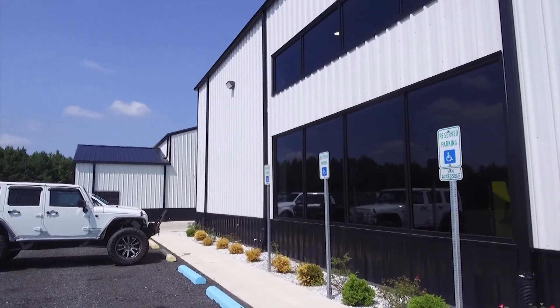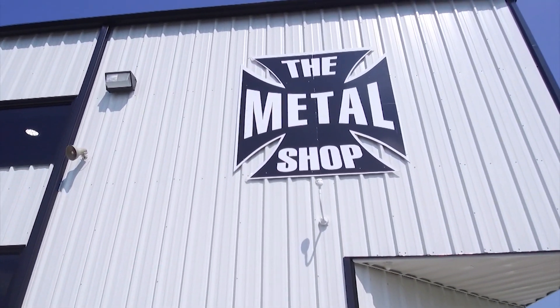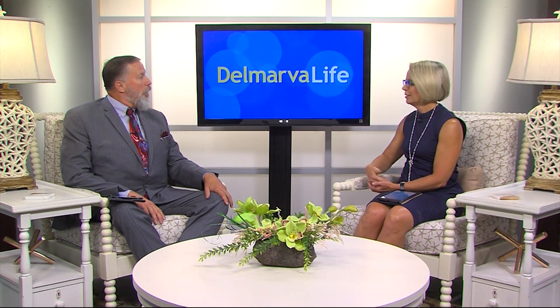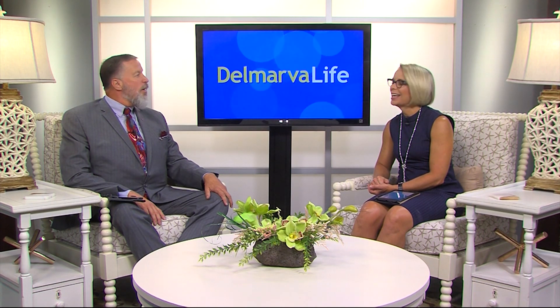Though Rick's currently extremely happy with his business, his wheels keep on turning for a bigger and even better future. Ready, set, and go check out the Metal Shop. Rick says give him a call for a custom job — he can usually get you on the schedule within a month; on a normal job it should take about two weeks. Contact information for the Metal Shop in Delmar is on the website delmarvalife.com. Oh, and where do they park the Saigon Shaker? Anywhere they want.